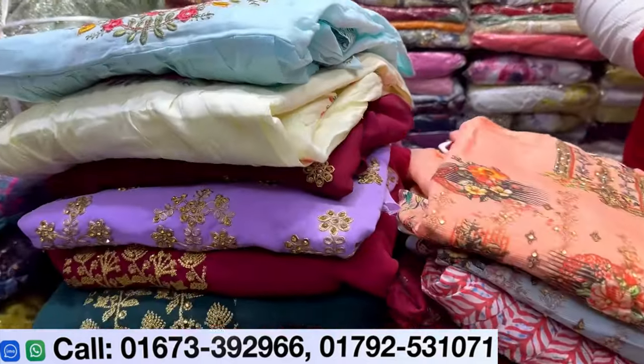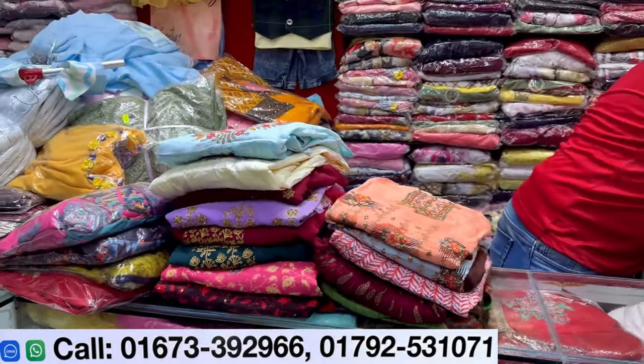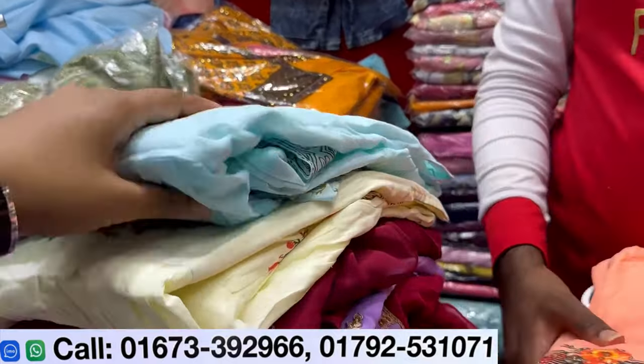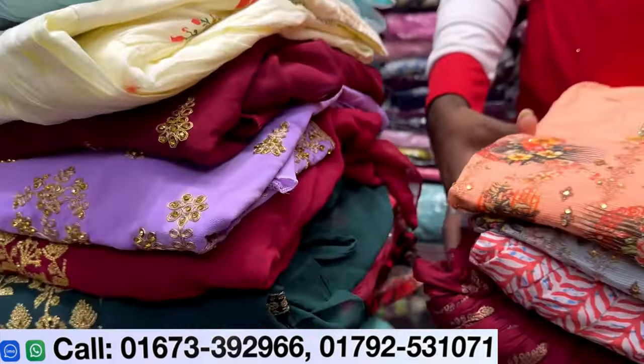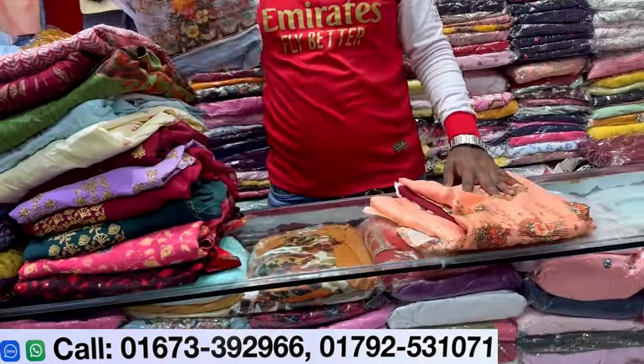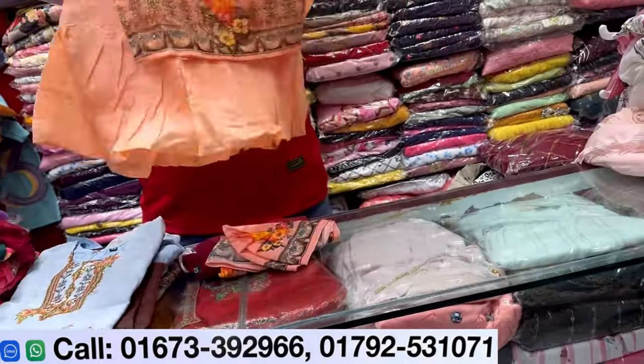Assalamu Alaikum Warahmatullahi Wabarakatuh. Welcome back to my channel, Shopping Guide. We are going to visit our Little Jams boutique. Little Jams has a pretty interesting dress collection. We are going to look at their specialty. She has a comfortable Little Jams collection.